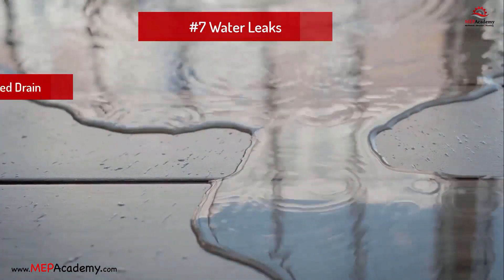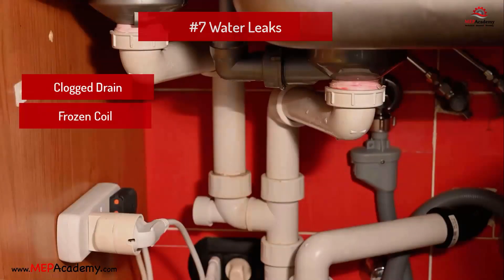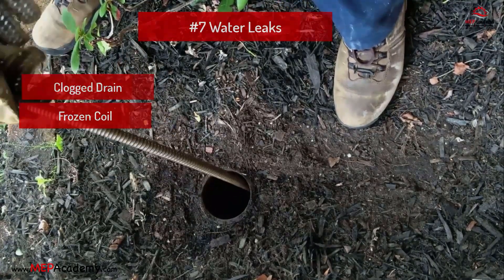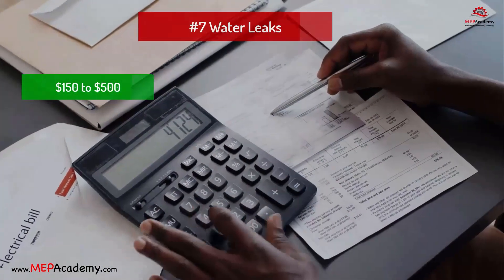Problem 7: Water leaks. Problem: Clogged drain line or frozen evaporator coils. Solution: Unclog the drain line, thaw the coils, and ensure proper insulation. A clogged drain line could also reduce the unit's capacity to reduce humidity levels. Estimated cost: $150 to $500.